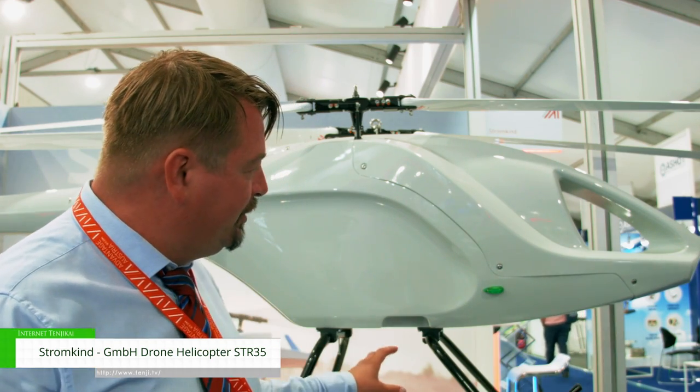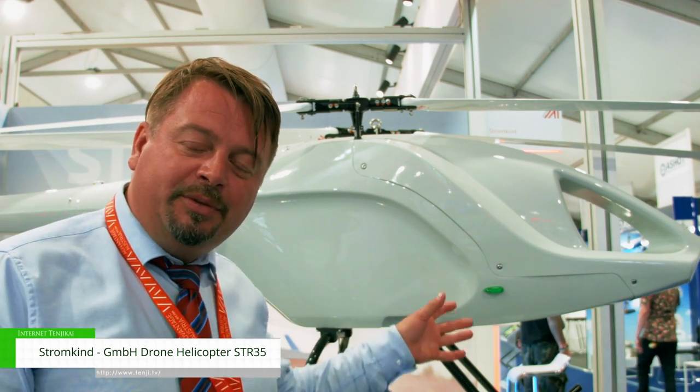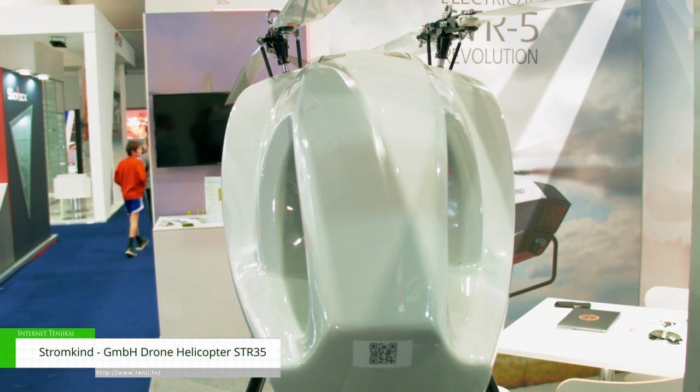The price range starts depending on the configuration. The helicopter is about 100k, the ground control station starts from 25k. Depending on data link, range, frequency, and endurance, you typically end up with about 250,000 euros.